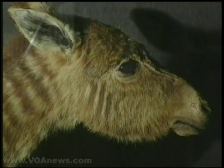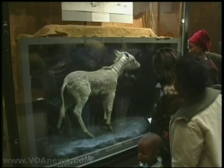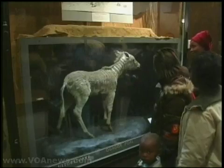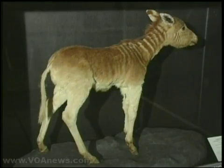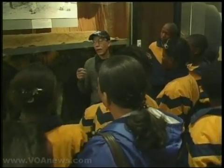This is a quagga, a subspecies of the plains zebra extinct for more than 100 years. It was mounted and studied by naturalist Reinhard Rao at the South African Museum in Cape Town. George Esau with the museum and project, New Rao.